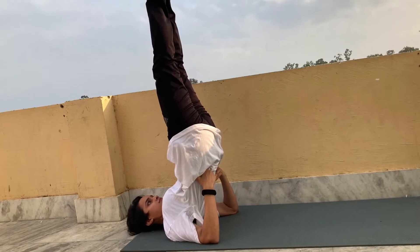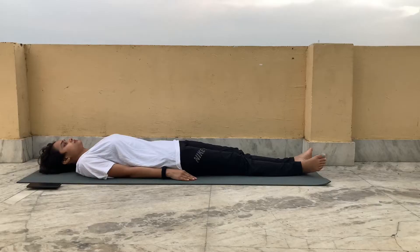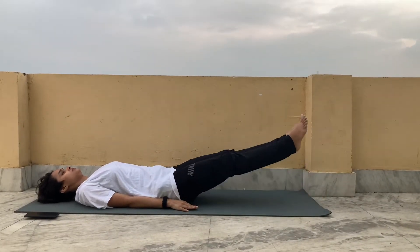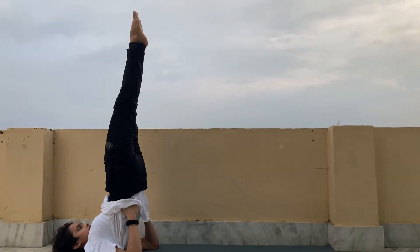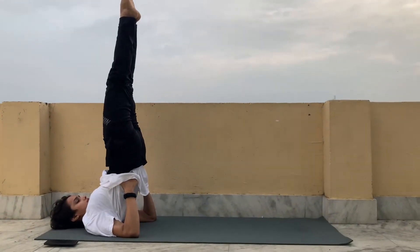Our first asana is Sarvangasana, and then we will move into Halasana. So take your mat and inhale. Raise your leg, then keep your palms on your waist and lift with shoulder support. Lift your upper body and hold this position for a few breaths.